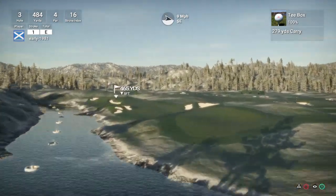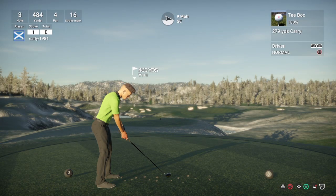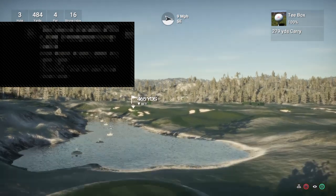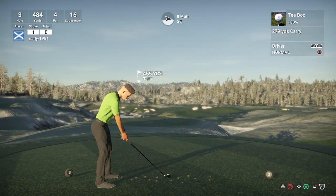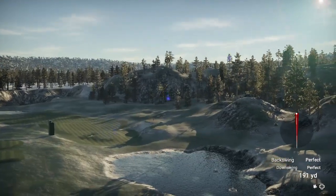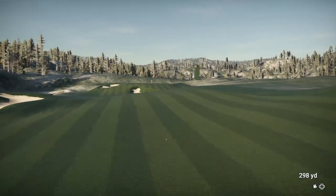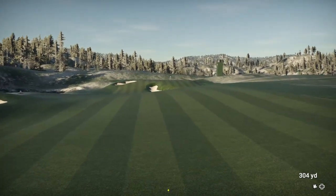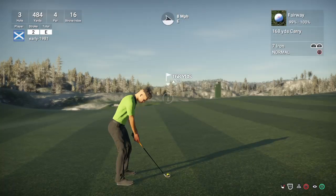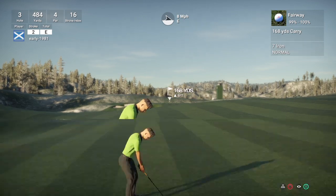It's quite a long par 4. There's the first controller disconnection. Let's rely on the wind to take us round here. Good drive again — delighted with my swinging today. Did have a few pulls left and pushes right earlier, but on the whole I'm swinging well. 304 yards — we've really done a bit of damage here. 168, up 8 feet into the wind. I'm actually happy with this club.